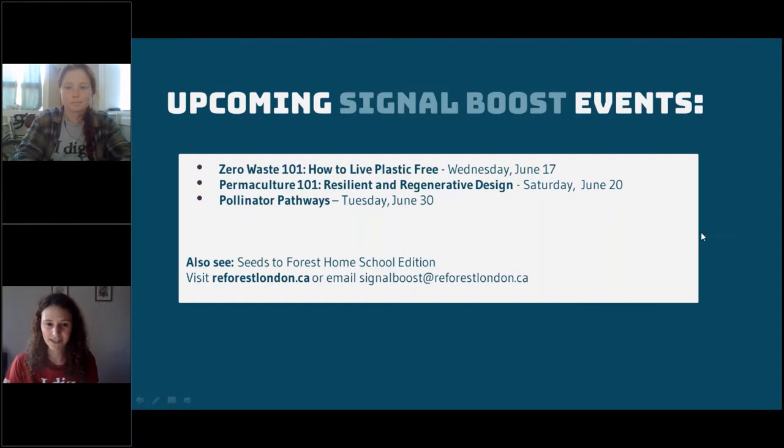We have three more events booked: one next Wednesday about living zero waste, one the following Saturday about permaculture, and one at the end of the month about pollinator gardens. They're always free and cover a wide range of topics. If you're not already part of the Seeds to Forest Homeschool Edition, that's a program offering nature-based activities for elementary school kids that you can do at home with the whole family — check that out on our website.